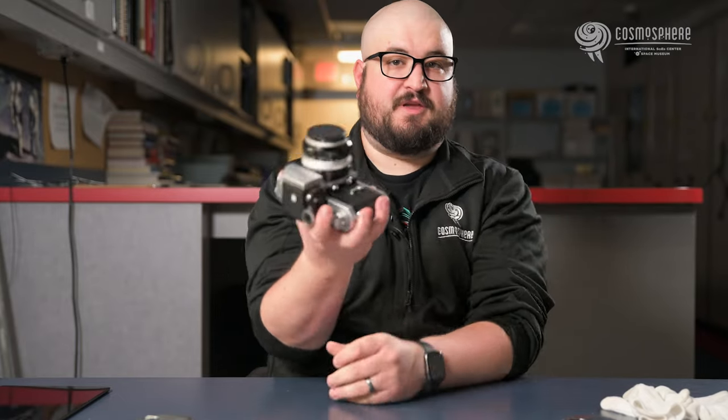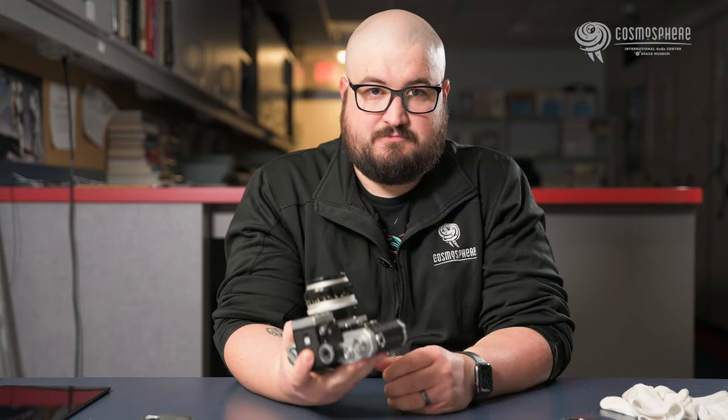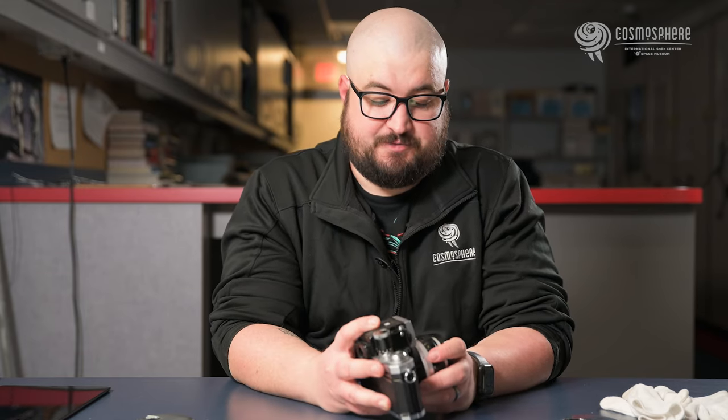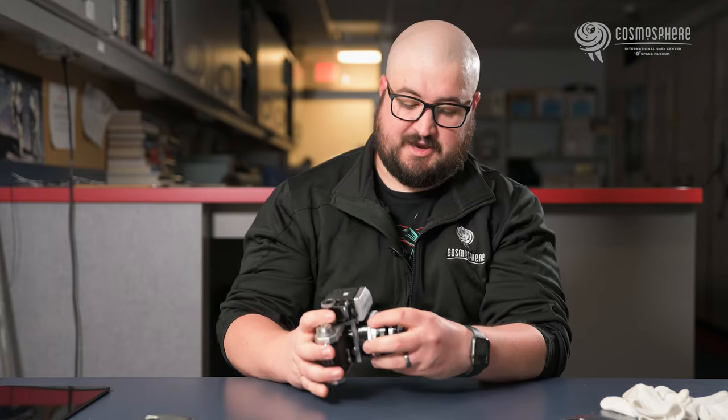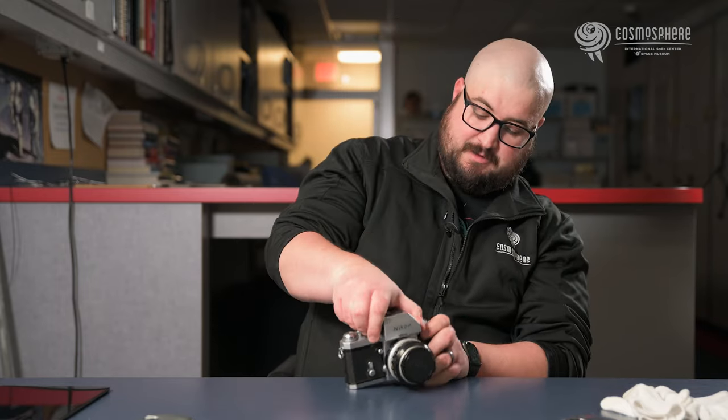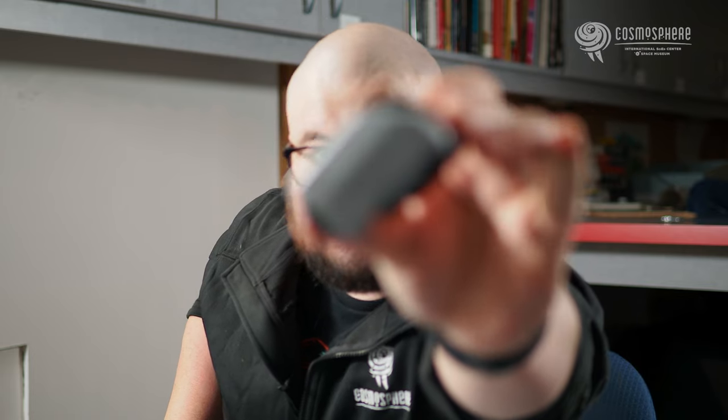The light meter will tell you whether you're over or underexposed, and then you manipulate the settings to get the correct exposure. The light meter is actually removable on this camera. A lot of professionals preferred to use their own portable external light meter rather than a light meter that was on the camera. The light meter can actually be removed — it looks like this right here.